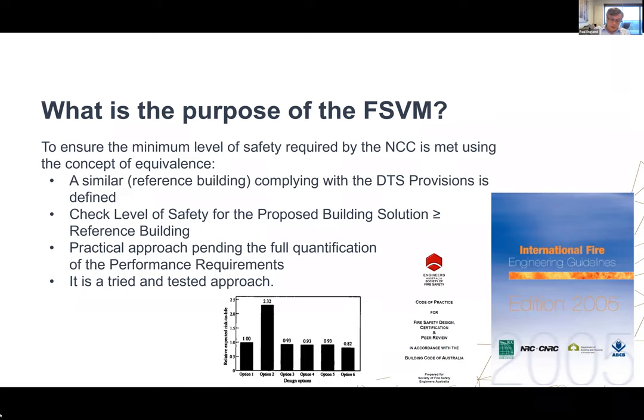This approach goes back to the early 90s with the work of Warnbeck at Victoria University of Technology, where they developed a risk-based model called CSER risk, and undertook comparative analysis of a large number of buildings to inform code changes. The code of practice published by the Society of Fire Safety back in 2003 also promoted the equivalence approach. Similarly, the fire engineering guidelines also have that as one of the means of demonstrating acceptable performance. So it is a tried and tested approach.